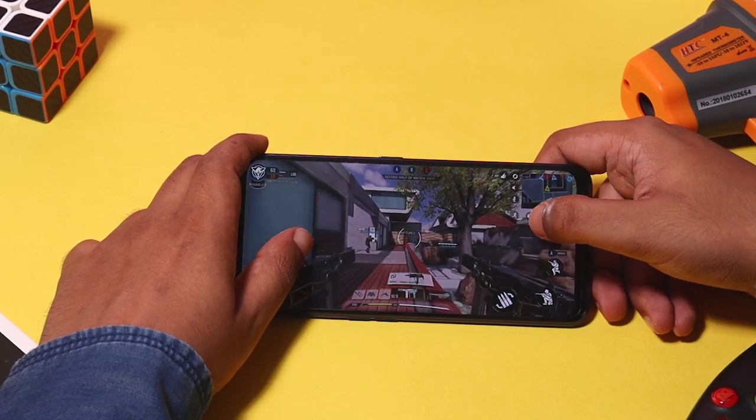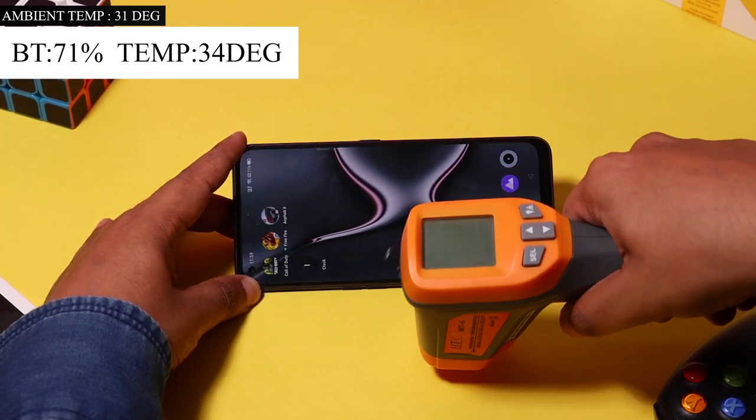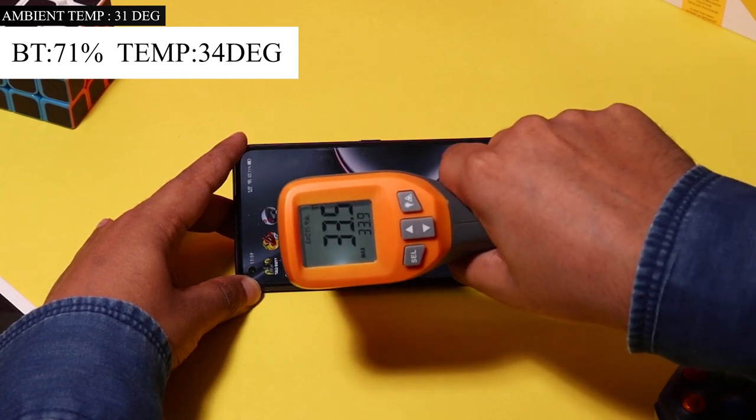We will check the phone. The battery is at 71%. The room temperature is 31 degrees and the phone temperature is 34 degrees.